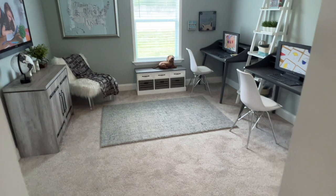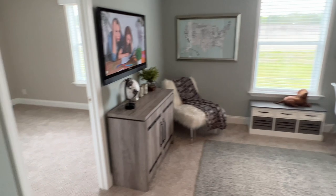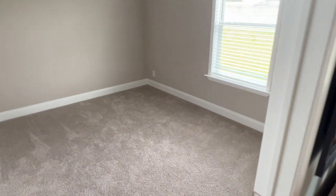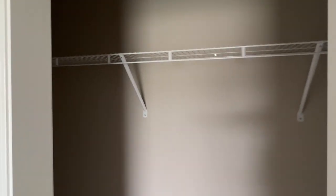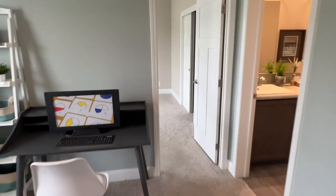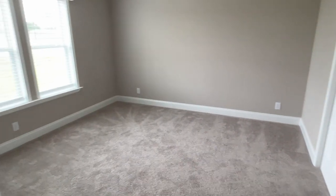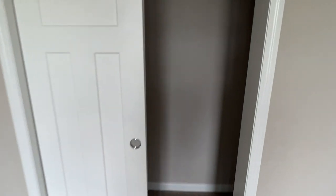We've got a den back here — a little getaway den. I can imagine people back here playing games, doing homework, whatever. You've got a bedroom on this side — nice size. All the rooms in here are big, obviously — this is almost a 3,000 square foot house. Walk-in closet. This next bedroom's even bigger — could be a mother-in-law suite or an older kid's room. Another walk-in closet, fairly generous, and a bathroom too.